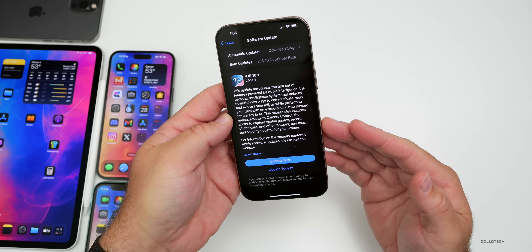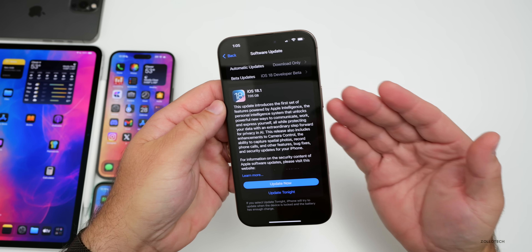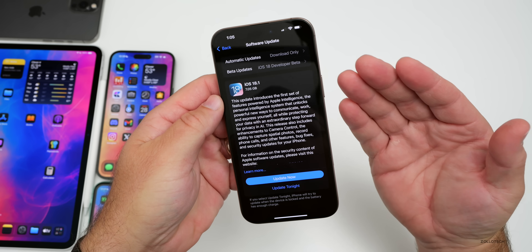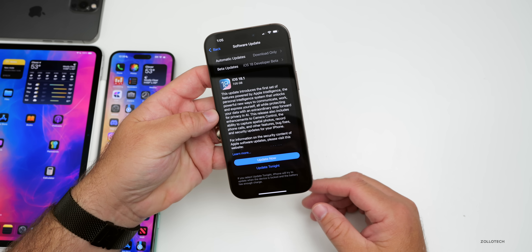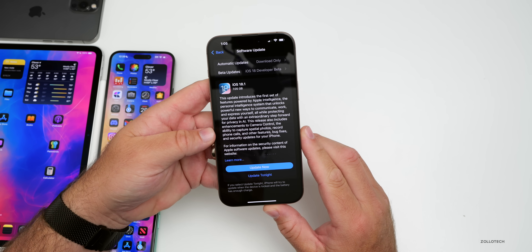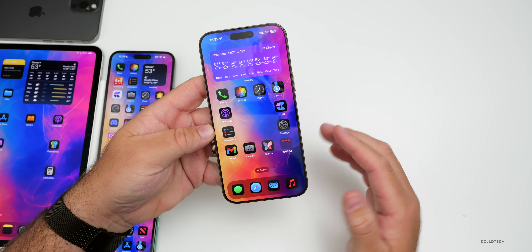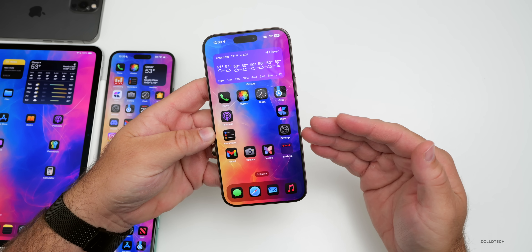However, if you set your language to US English, you can generally try them out now. The overall size is going to vary depending on the device and what version you're installing from, but it can be as big as seven gigabytes. It overwrites the other storage and has a lot of different features, so let's go ahead and take a look at those now.